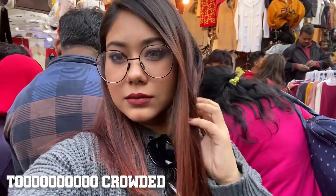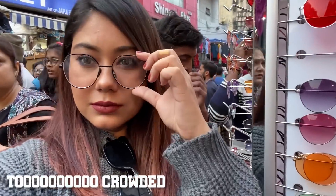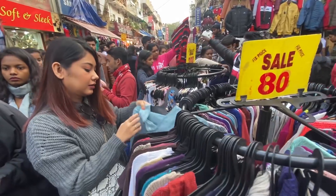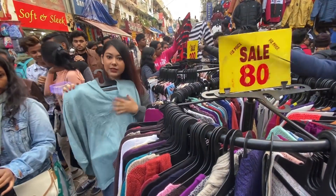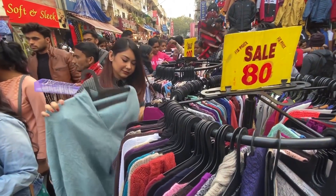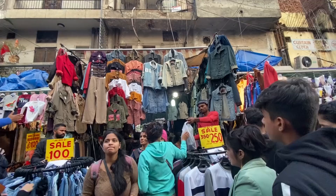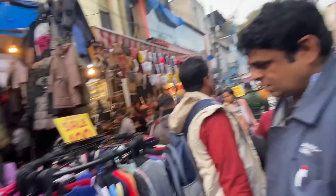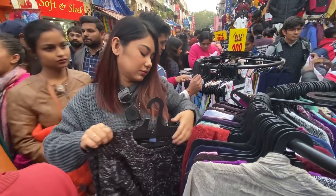Agar aap subhe subhe ke time aa jao na toh aapko 100 rupees mein sab kuch achhe se mil jayega. I would say ki agar aap subah sadhe gyaarah ya baara bajay se pehle aa jao toh aapko sabse best price har cheez ka mil jaayega - not just frames.